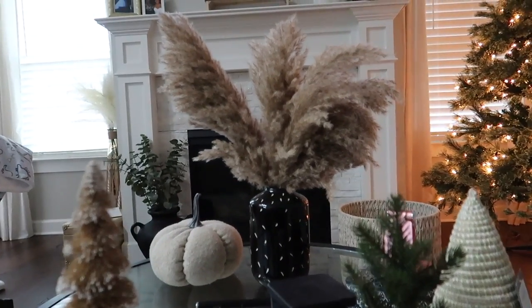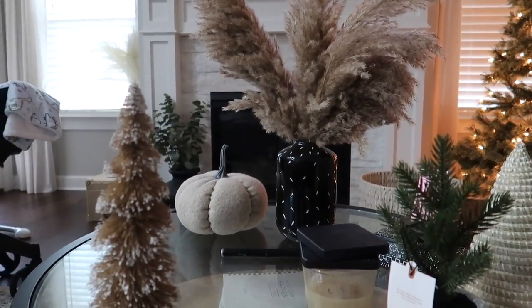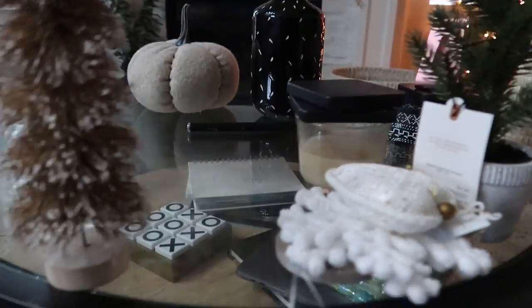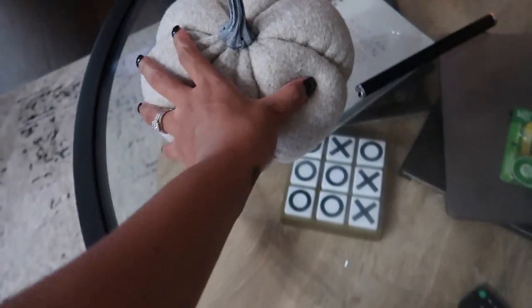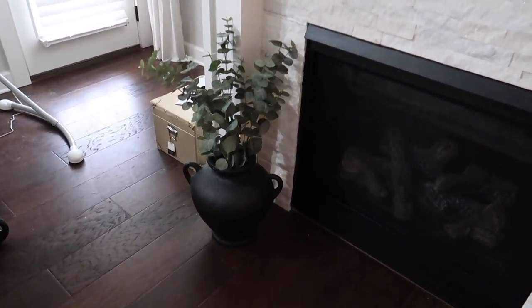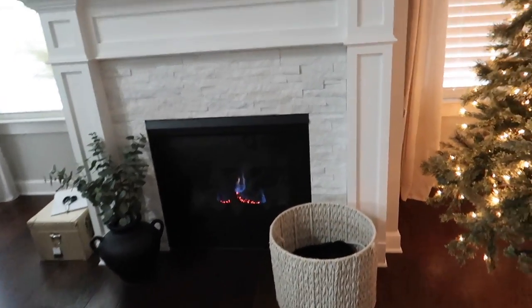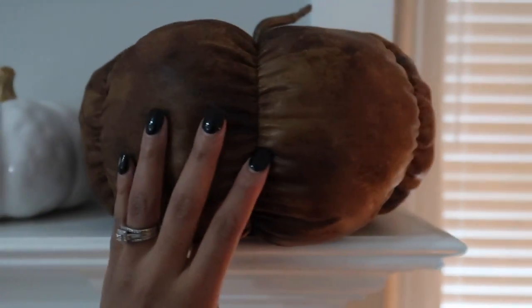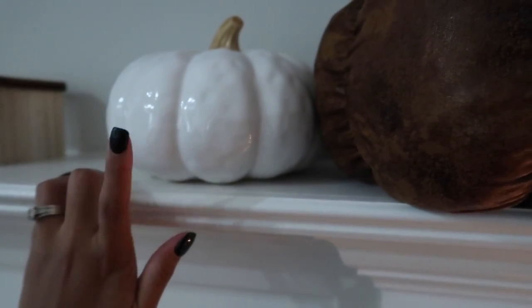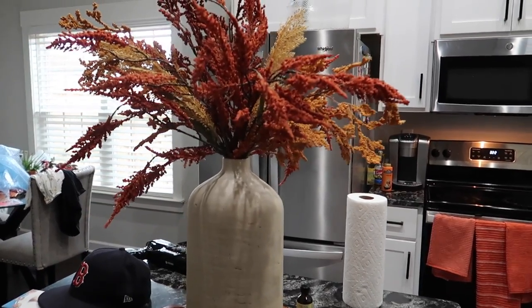On my table we have some pampas grass and a pumpkin that's like a light gray tan - really pretty. I also bought this vase at HomeGoods. There's a basket with blankets in it, the vase on top, and two more pumpkins. My favorite pickup is this pumpkin - it's like a leathery material, really pretty. Then there's a white ceramic one.